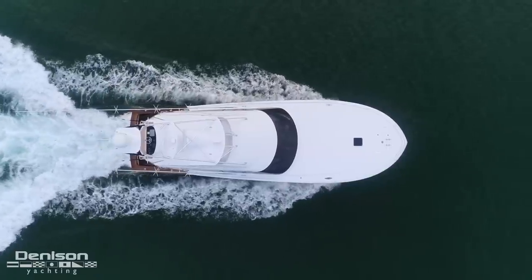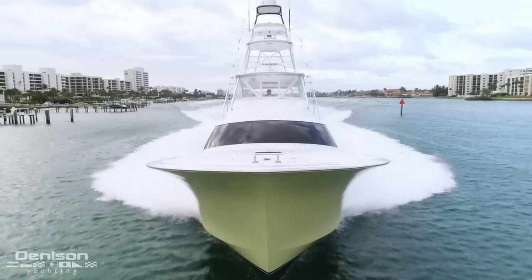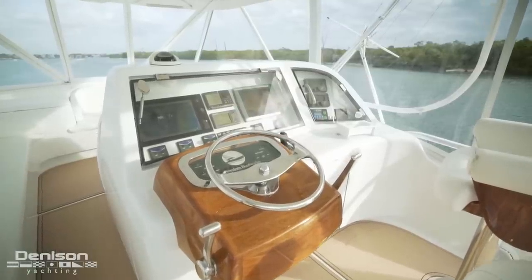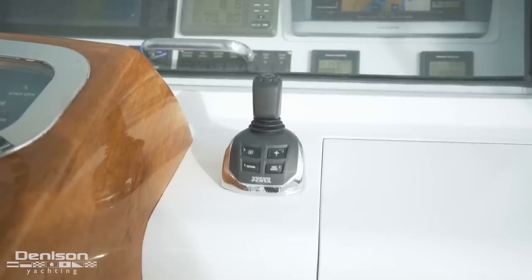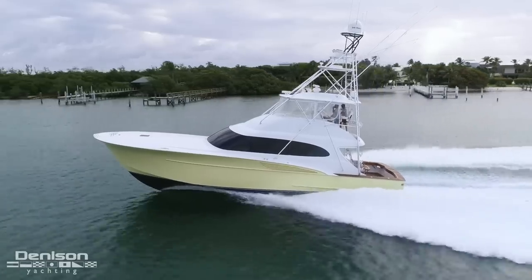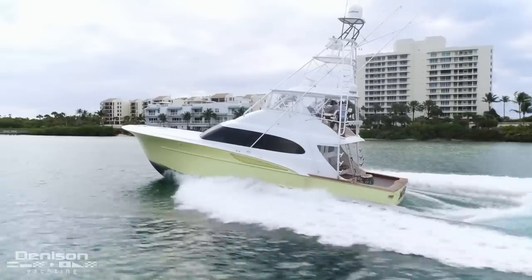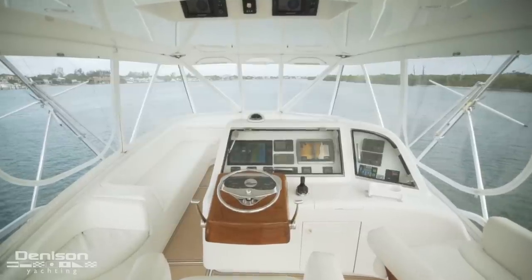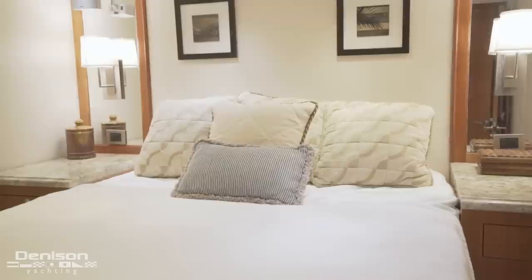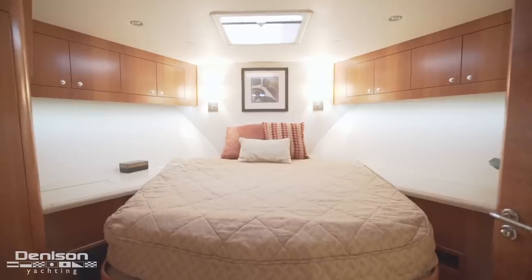The first thing I'd like to point out about Finster is her wide 17 and a half foot beam and her shallow five foot draft. The second thing that stands out is her IPS Volvo pod system. This triple engine setup makes her very fast, very efficient, and extremely maneuverable. The huge benefit of having the IPS pod system is you get a four stateroom layout with a full beam master, which is virtually unheard of on a 56 foot sports fisherman.